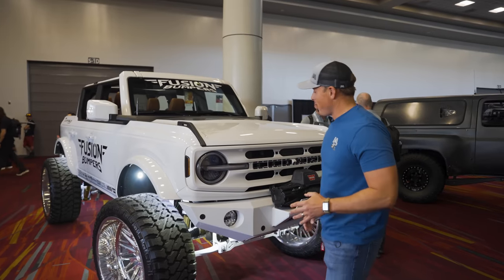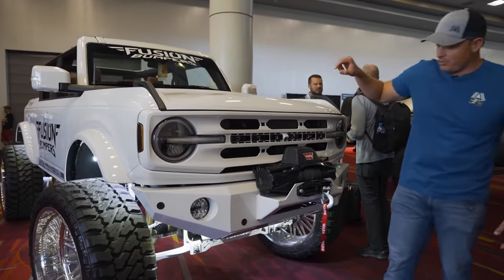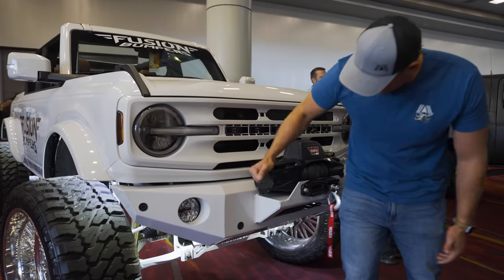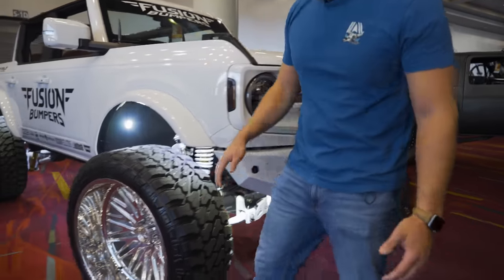We got the Fusion Bumpers Bronco here — Stormtrooper black and white motif. The interior is super dialed. I do like this bumper with the integrated winch. I like that it's exposed and matches the body line.